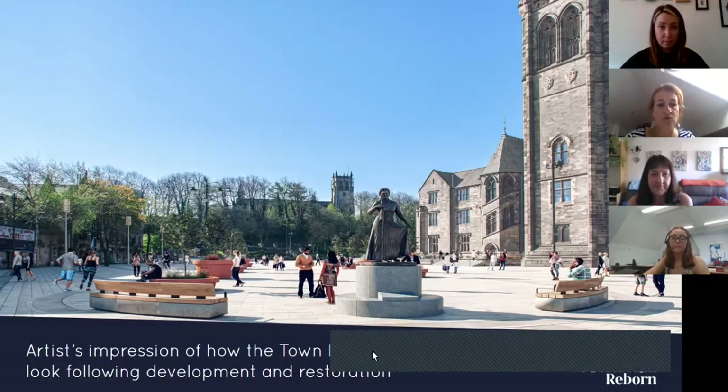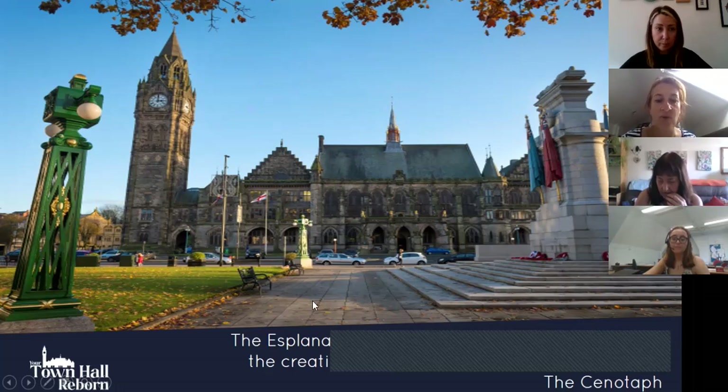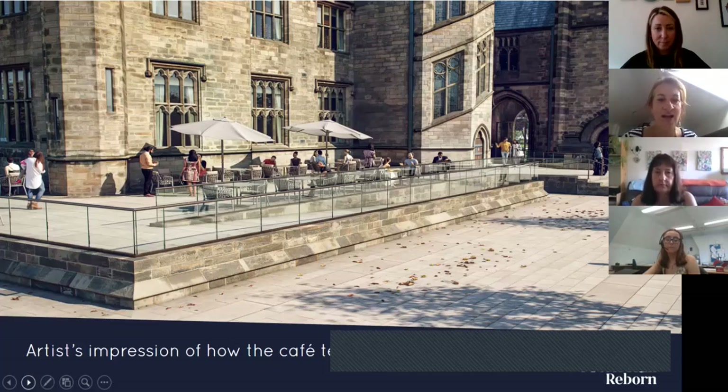An artist's impression shows how the town hall square will look after development. The building itself changes very little and the statue of Gracie Fields will remain, but the town hall square will be fully pedestrianised with no traffic. There'll be benches, sculptures, planting, pieces of public art, and a fantastic event space. The Esplanade will have no cars, creating a warp and weft walkway in homage to Rochdale's cooperative roots from the town hall to the memorial gardens, plus a café terrace to sit out and relax.